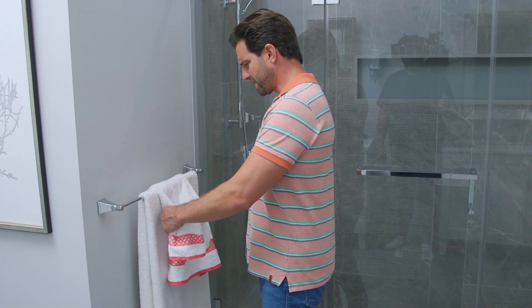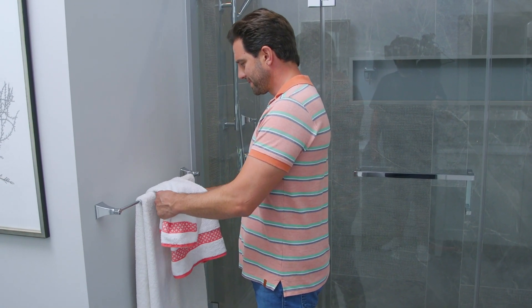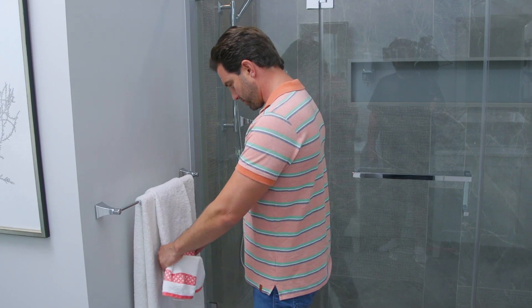Hold on a second. Somebody used these towels. Forbidden! These are decoration only.